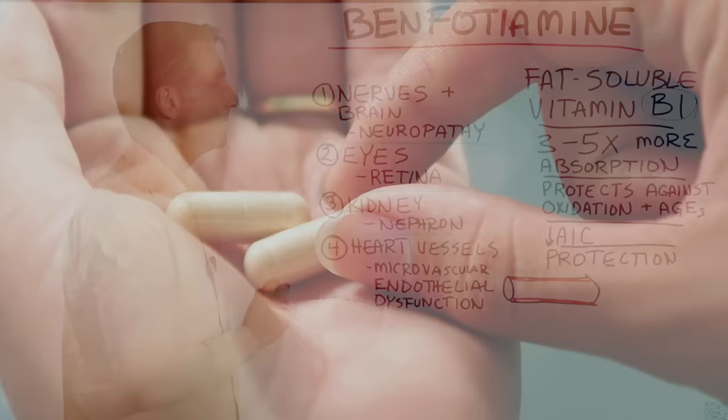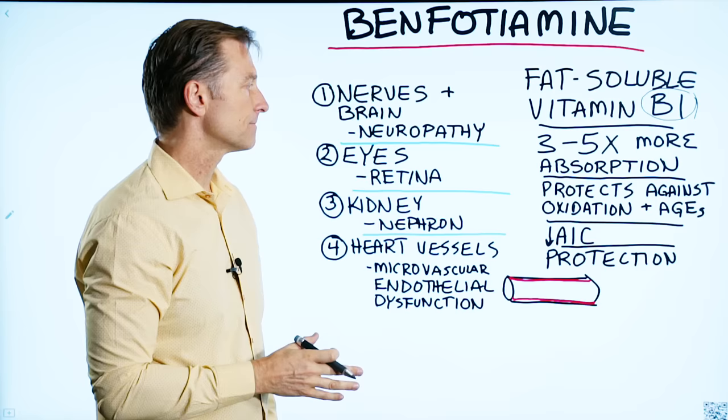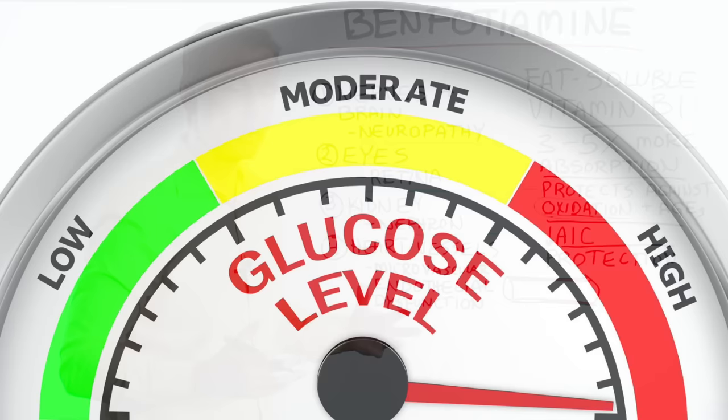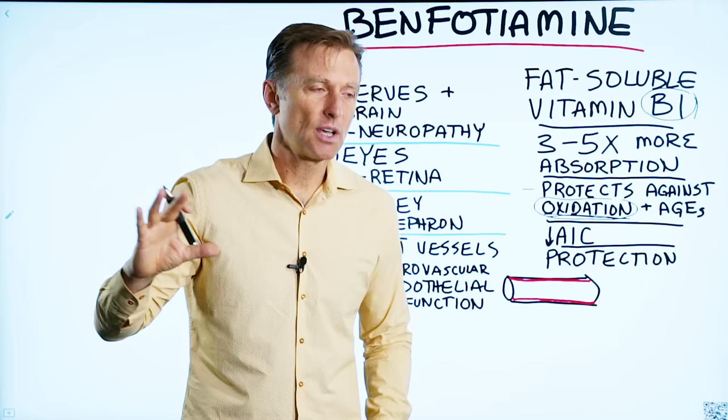Because benfotiamine is fat-soluble, it can penetrate three to five times deeper into the nerves and brain, creating some really remarkable effects. Its main function is protecting against oxidation, and this is really the core problem with diabetes. You have so much glucose involved that the level of oxidation is extremely high, generating all sorts of free radical damage and complications.